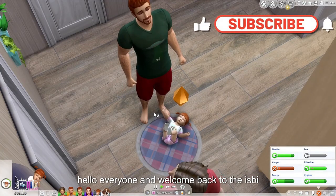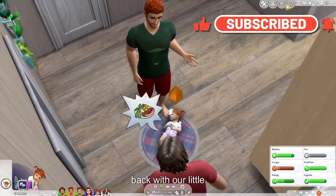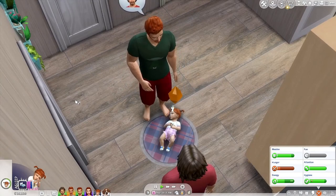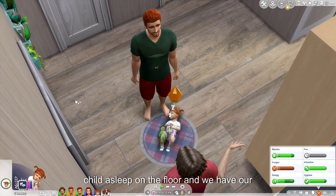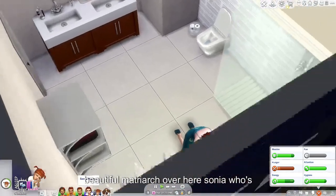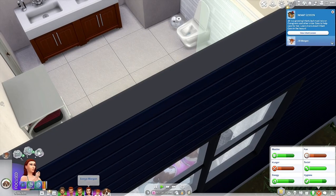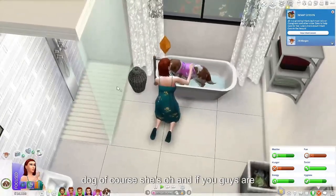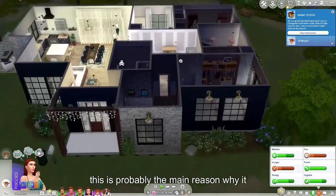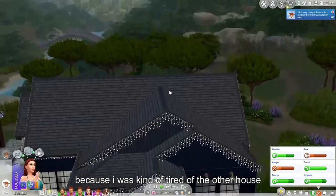Hello everyone and welcome back to the ISBI challenge. We are back with our little Jill who's again sleeping on the floor, because what else do these Sims do but leave their child to sleep on the floor. And we have our beautiful matriarch over here, Sonya, who's in the bathroom — washing the dog, of course. And if you guys are wondering, this is probably the main reason why it took me so long to get another video up — I was kind of tired of the other house.